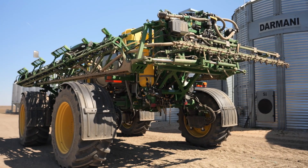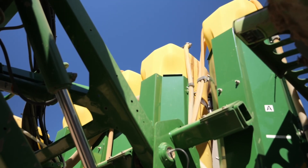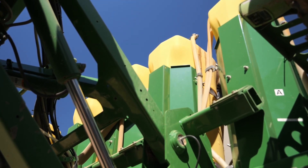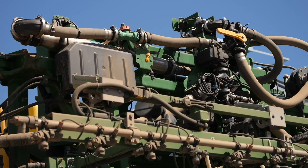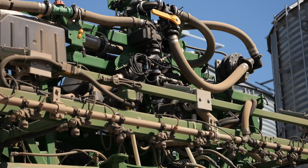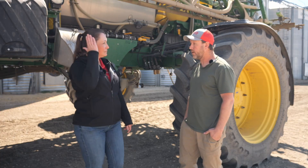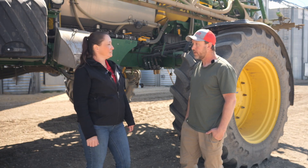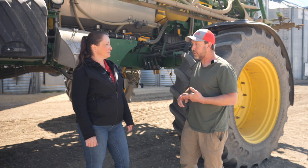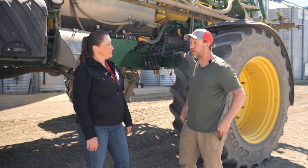You have direct injection on this sprayer here. Tell me a little bit about this technology and what it does. What this technology does is it allows me to carry a significant amount of product onboard so that I can basically reduce having a nurse trailer out when I'm spraying — I essentially just need water. Currently onboard I can carry up to 800 litres of Roundup. I can either directly inject it straight into the line so it doesn't have to be mixed in the tank, or I can pump it directly into the tank as well, so it's very flexible.